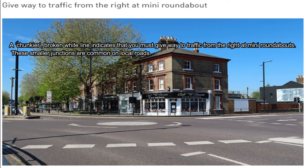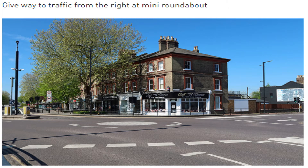In this picture, you see a chunkier or broken line that indicates that you must give way to traffic from the right at many roundabouts. These smaller junctions are common on local roads.